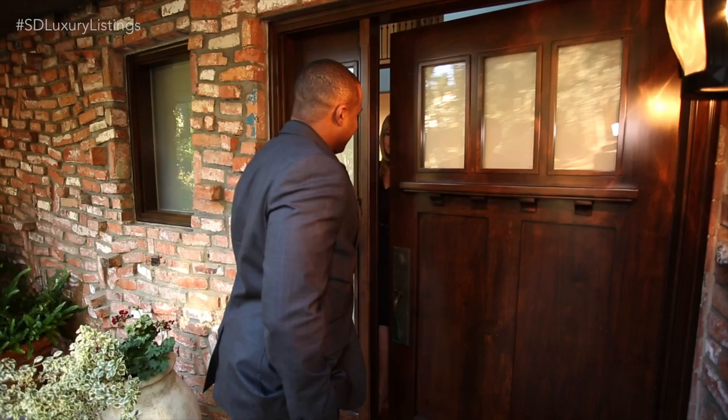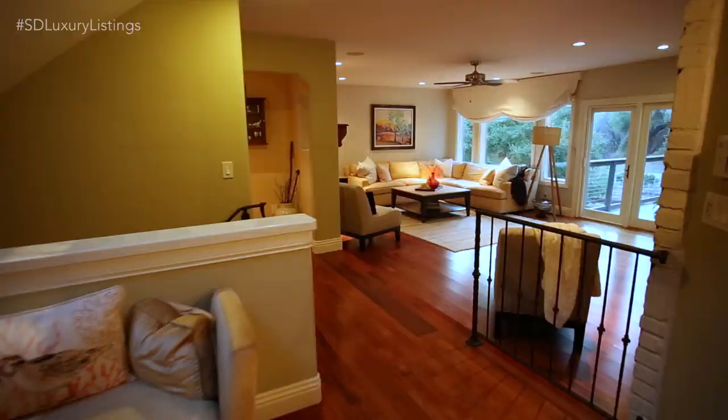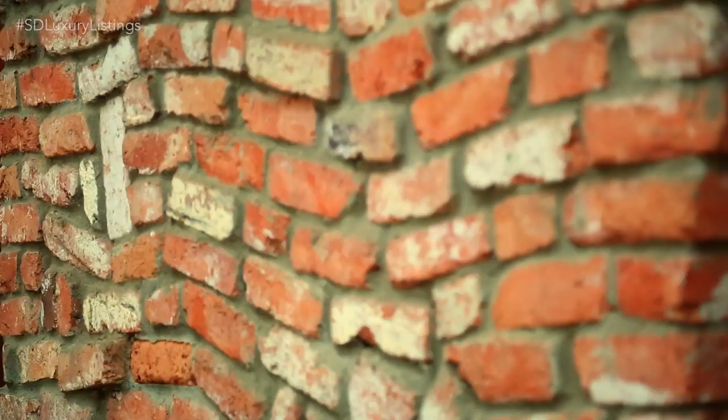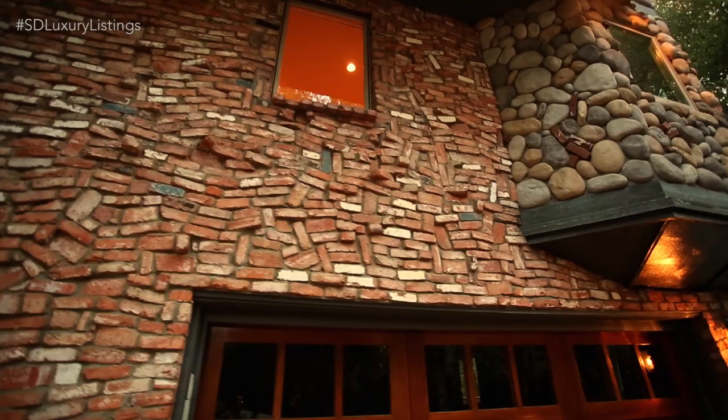This is Connie Malkowitz, luxury real estate specialist from Brush Realty. Beautiful home on the outside — tell me a little bit about the inside. It's spectacular. It's 4,531 square feet, five bedrooms, three and a half baths. The original builder was an aerospace engineer who found a building, demolished it, and used the 100-year-old brick to build this. What a special feature to add to the property — I love the story.